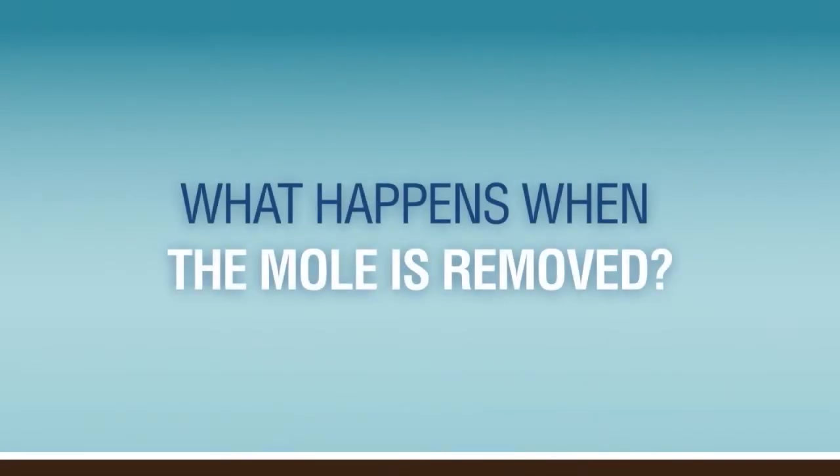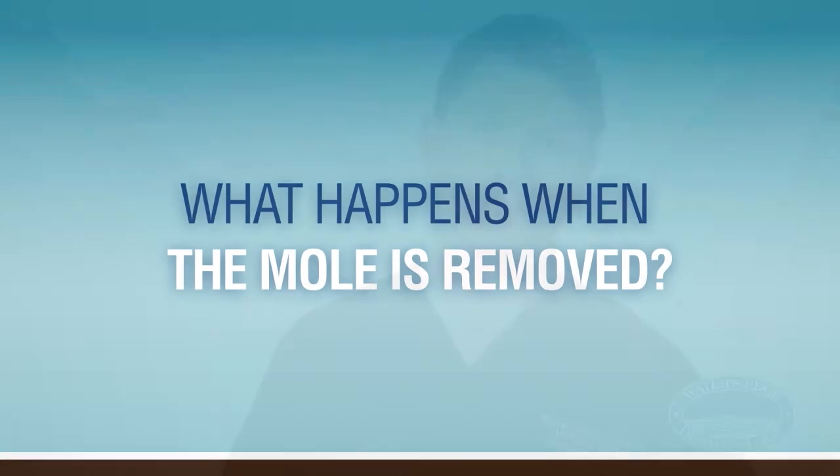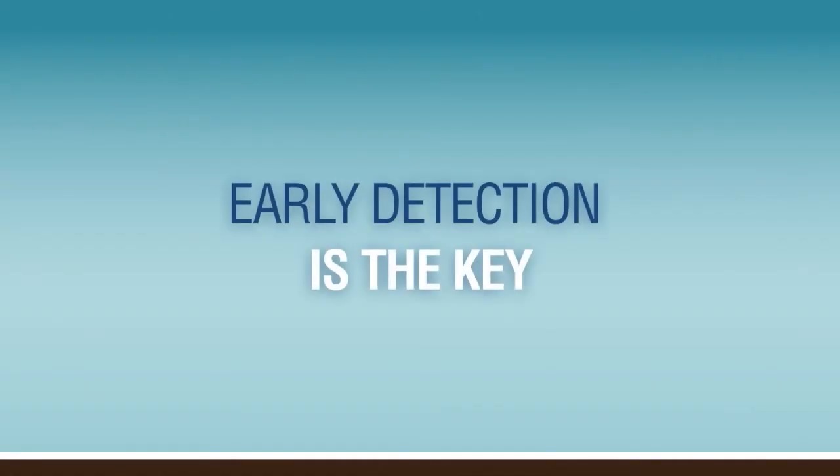The majority of the time, once we see that it is moderate or moderate to severe, we want to make sure we don't leave any residual there. So typically we'll do a simple excision, send it back to the lab, and they can look at the sides and depth to make sure the lesion is completely removed. That's really the key — early detection. So if you have something you're not sure about, or maybe have a family history of skin cancer, it's always a good idea just to get checked out.